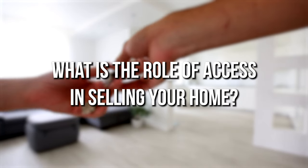What is the role of access in selling your home? Once you've made the decision to sell your house and have hired a real estate agent to help, they'll ask how much access to your home you want to give potential buyers. Your answer matters more now than it did in recent years, and here's why.